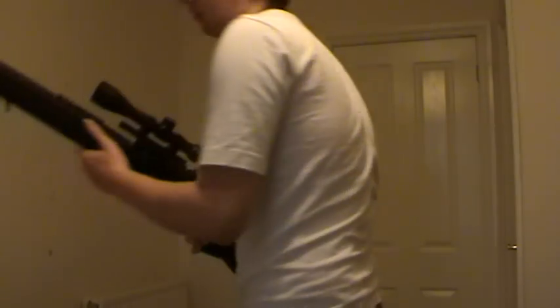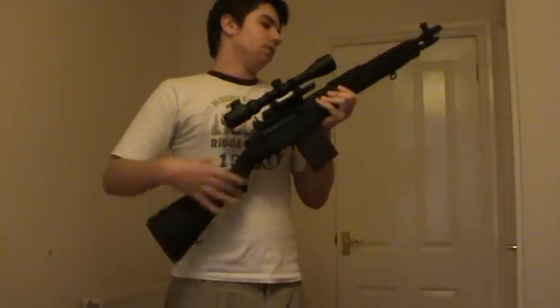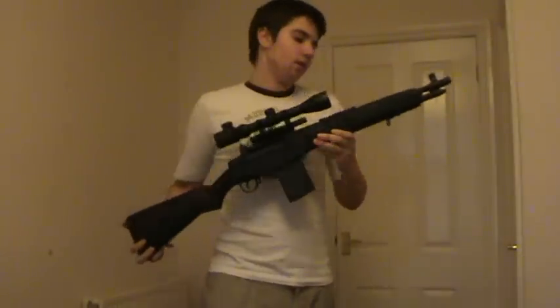Next one is the third gun I ever got. This is my Tokyo Marui M14 Socom — it doesn't have the suppressor on it because I can't be bothered to find it. This gun is excellent. I've had this for over a year, got it November 2010. Never let me down either, absolutely fabulous gun. None of my airsoft guns have ever caused me problems, and that's the one gun that's ever had a problem.